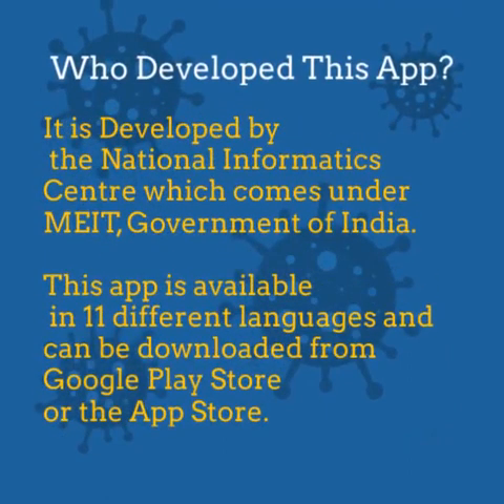Who developed this app? It was developed by the National Informatics Center, which comes under MEIT — the Ministry of Electronics and Information Technology, Government of India. This app is available in 11 different languages for maximum reach and can be downloaded from Google Play Store or the App Store.